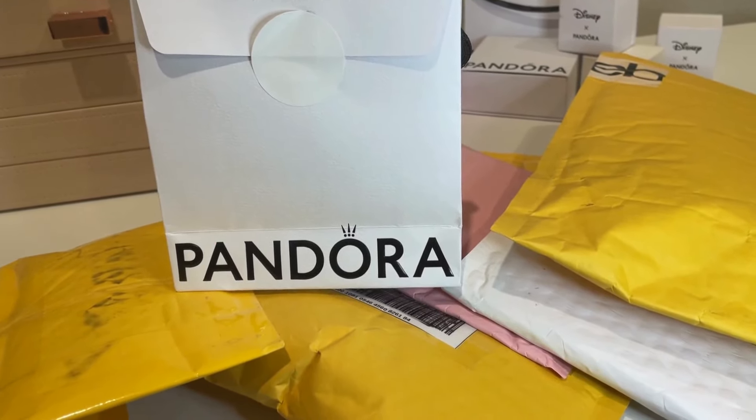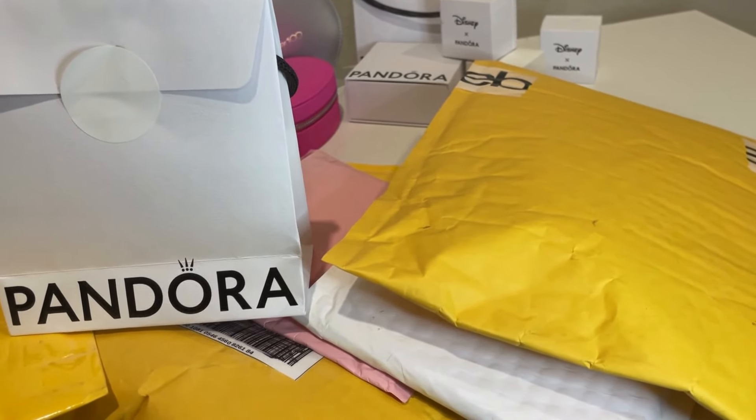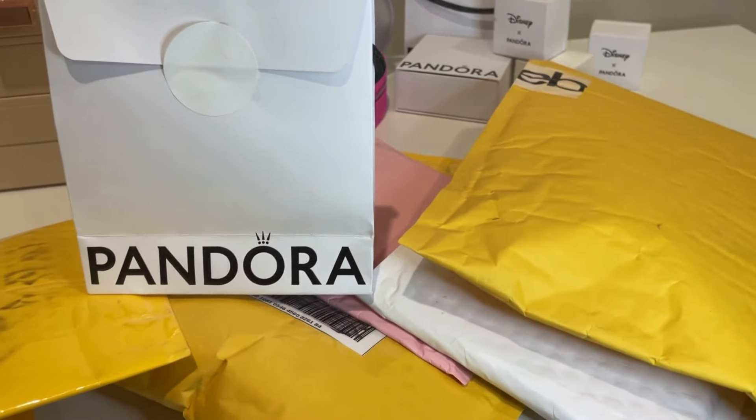Hi, and welcome to a Pandora mini haul. Let's start to unbox these tiny treasures.